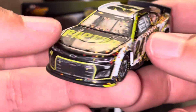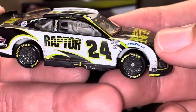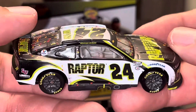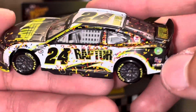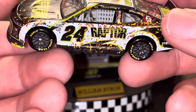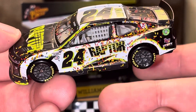William Byron won last year's race at Las Vegas, donning this amazing-looking Raptor paint scheme. This was designed by Lefty Designs, and he outdid himself. I absolutely love this paint scheme — it looks fantastic. And I'm really disappointed that they didn't keep this paint scheme.